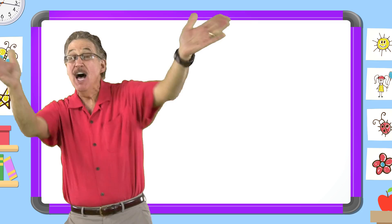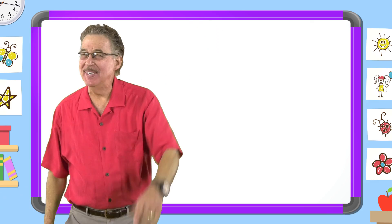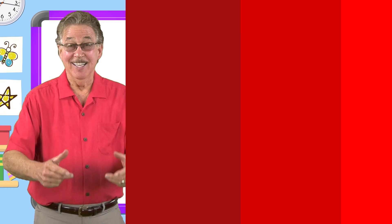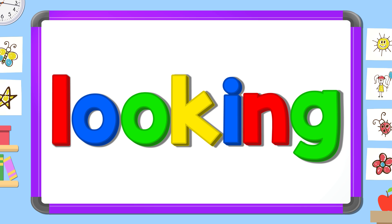I love learning my sight words. I have fun with sight words. I know lots of sight words. They help me read and write. Let's learn the sight word 'looking.' Here we go!